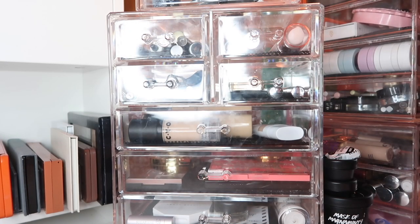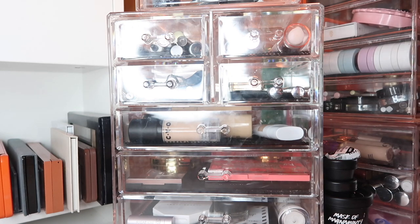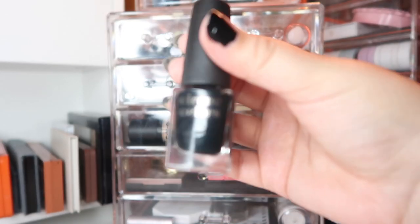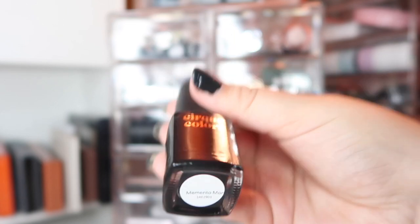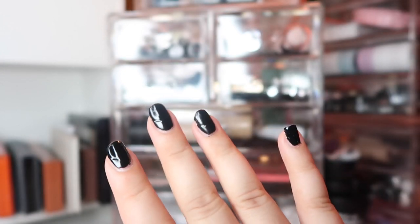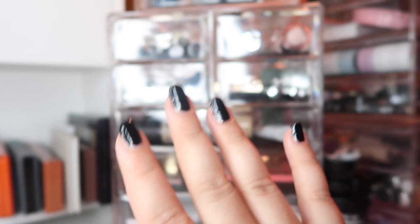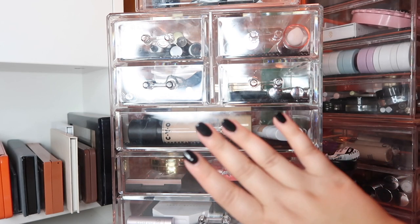Before we end the video — if anyone is interested in my nail polish color, it's from Cirque Colors in the shade Memento Mori. It's my absolute favorite black nail polish. You don't need more than one coat; I put on two just because I'm paranoid and I ruin my nails easily, but I just love this polish so much.